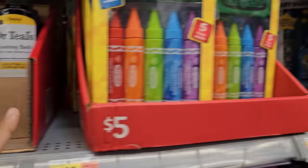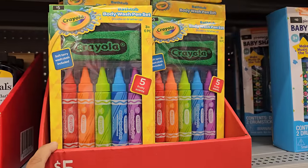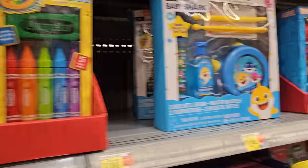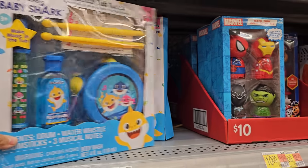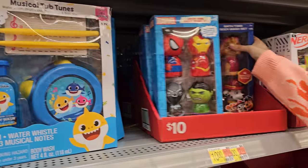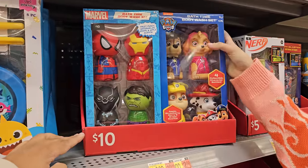I don't know how that smells. And five dollars for the Crayola pen set. And these kid ones are going to be ten. So it looks like a lot of Baby Shark — this is a body wash set for ten.